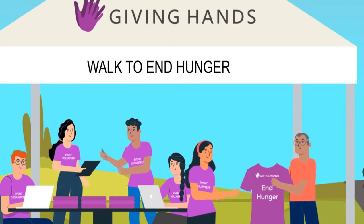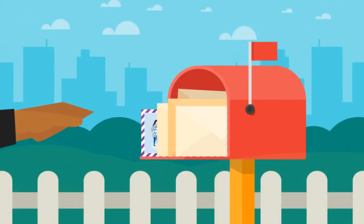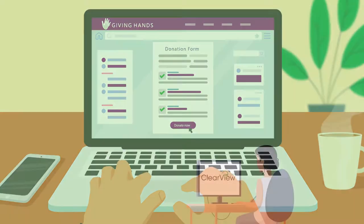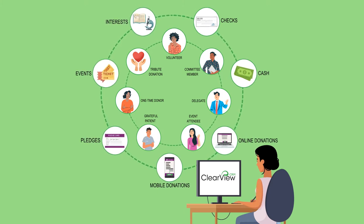With Clearview, you can assure that every step of the donor journey is on-brand, on-message, and targeted for success across every channel. All donation, event, and membership data flows seamlessly into Clearview for a 360-degree view of every interaction and transaction.